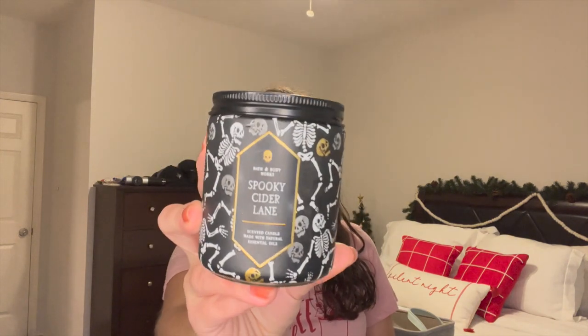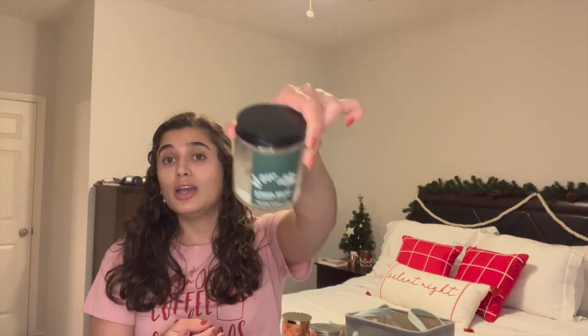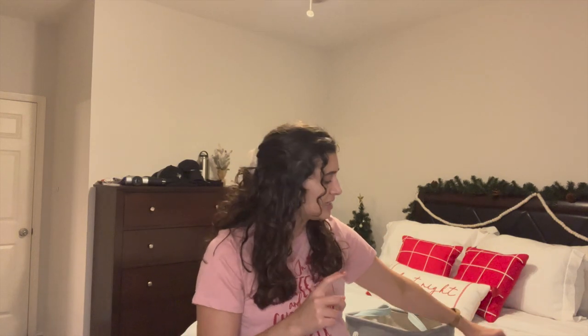I finished two single wicks. The first is Spooky Cider Lane in this year's Halloween packaging — great, amazing scent. I definitely want to get this in the three-wick next year. This was my first year to actually try it and it was awesome. It's like this wonderful candy apple scent — so yummy. I also finished off the Eucalyptus Spearmint Stress Relief candle. I like this one for the bedroom. It's a great thrower and honestly throws really well for a single wick, so I'll definitely be repurchasing this one.